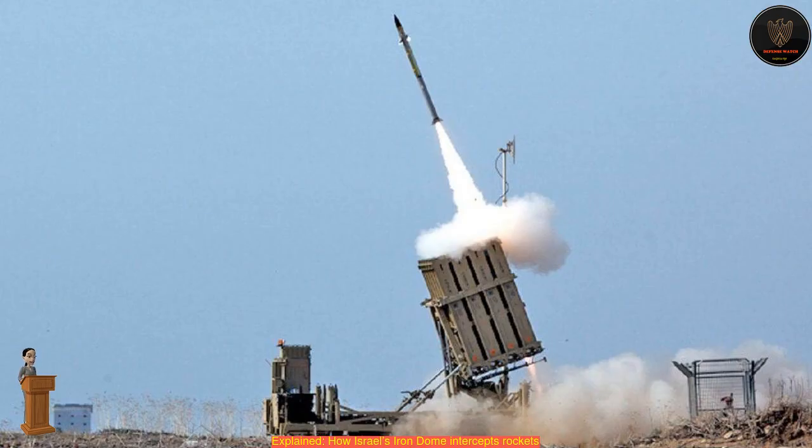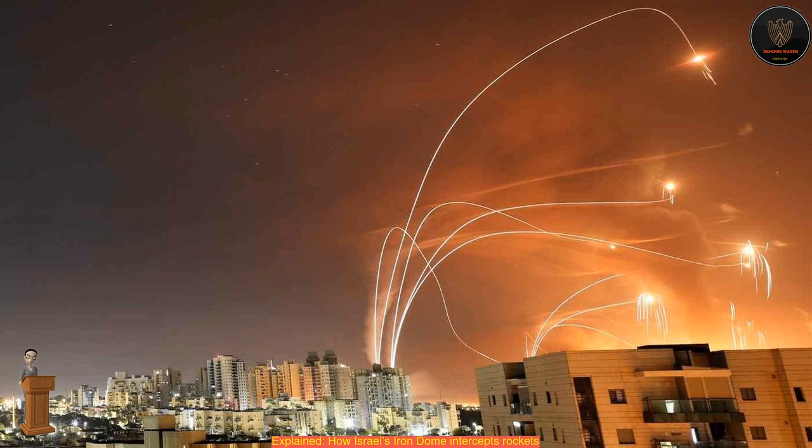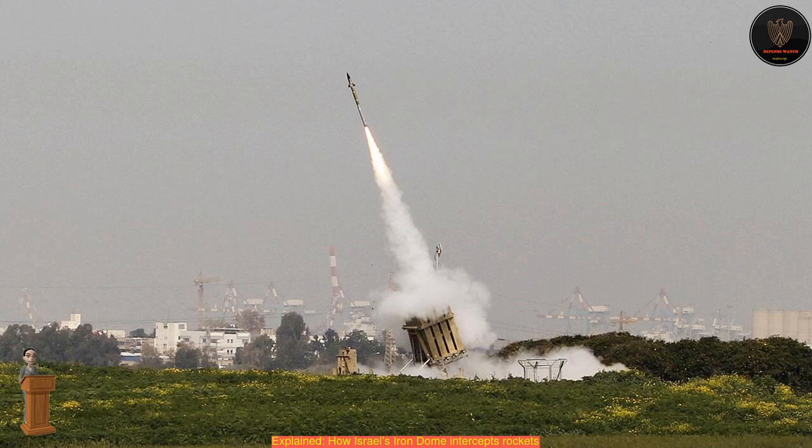How much does it cost? Each battery, or full unit, can cost over $50 million, and one interceptor Tamir missile costs around $80,000. In contrast, a rocket can cost less than $1,000. The system dispatches two Tamir missiles to intercept each rocket. However, Chopra said that is not a good measure to judge cost-effectiveness.